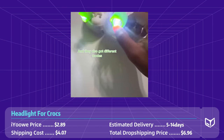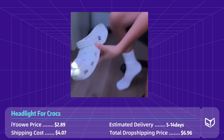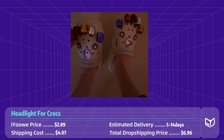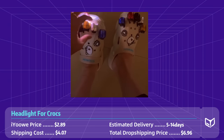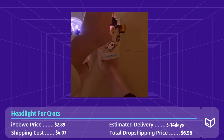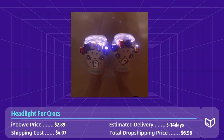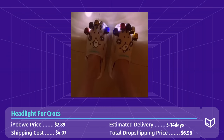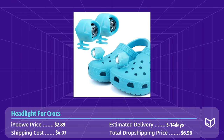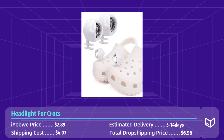The headlight has been taking TikTok by storm, with users raving about its convenience and versatility. Not only is it great for outdoor activities, but it also adds a fun and stylish touch to Crocs. With its viral popularity on TikTok, the headlight for Crocs is a great advertising opportunity for businesses looking to reach a trendy, tech-savvy audience. The average price is less than $3, and the total dropshipping cost is about $7.